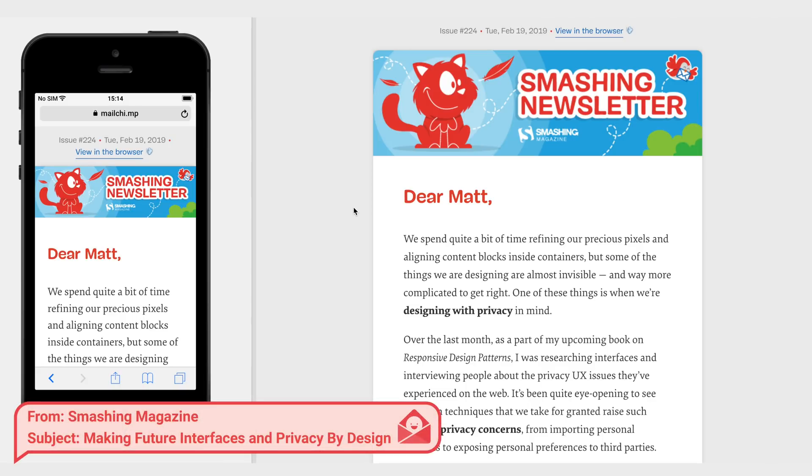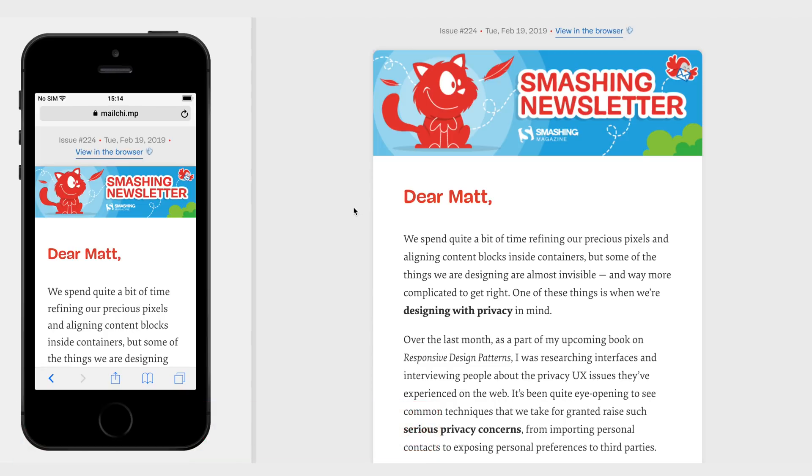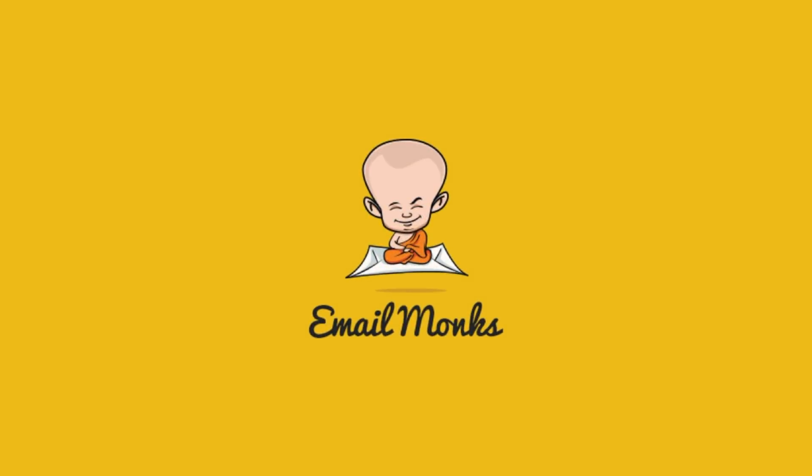Happy Friday! Matthew Smith, it's good to be here. We haven't done a long-form text email and I'm super excited to get into this. Before we get started, I want to thank Email Monks for sponsoring this episode. Need help creating really good email templates for your campaigns? Email Monks are experts at designing and coding email templates at a great price.